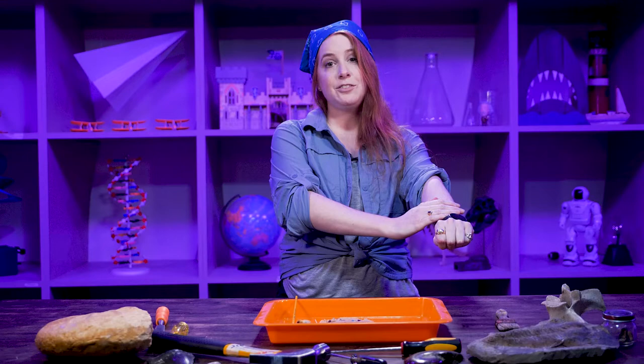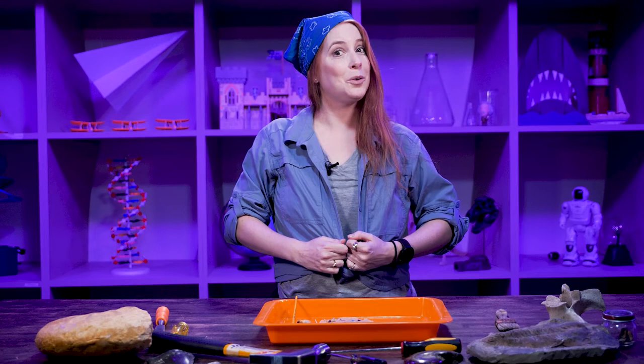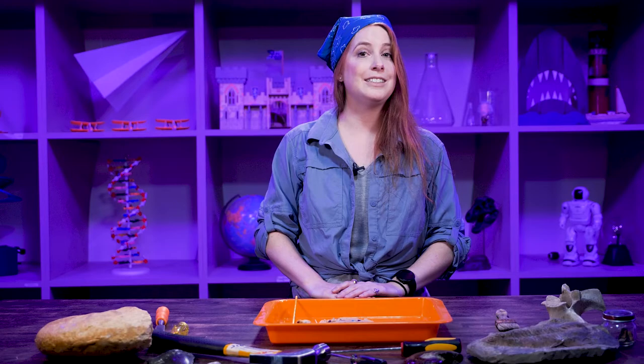Because paleontologists dig up bones in the summertime, we have to protect ourselves. We wear long sleeve shirts — this one can fold up or be made longer to protect from the sun. It's also very light material so even though you're digging in the desert or western Kansas, you're not overheating. I also have a tank top underneath so if I get really warm I can take off my overcoat, but I also want to beware of the sun. Wearing lots of sunscreen is also important. I also have a bandana on, and other paleontologists wear different types of hats so the top of your head is protected, and you have to drink lots and lots of water.